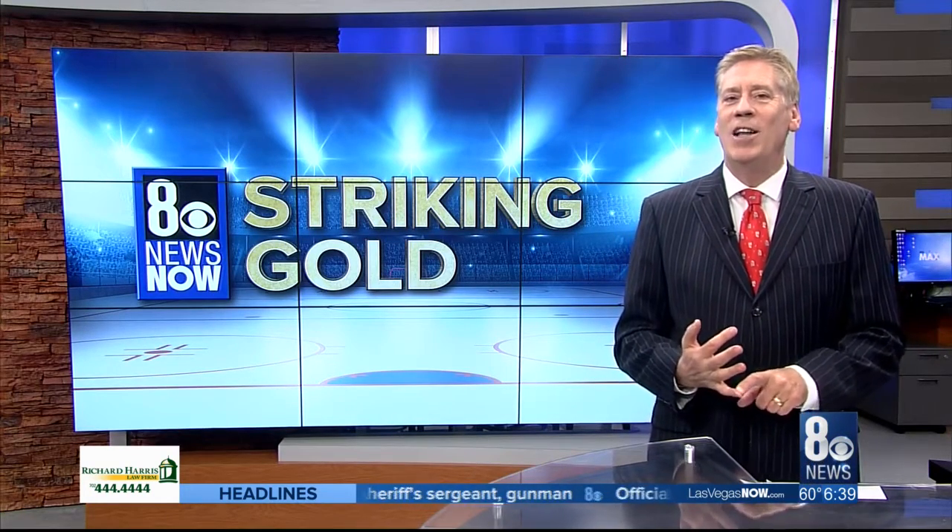The Knights are playing at Ottawa tonight. Then they continue their road trip by playing Montreal on Saturday and Boston on Sunday. Back home next Wednesday against the Ducks.